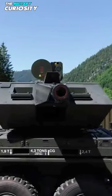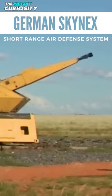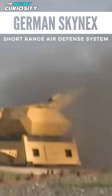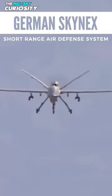The Erlikon Skynex Air Defense System is Rain Metal's latest solution for short-range air defense. The Skynex is equipped to defend against large tactical drones, air-to-ground missiles, mortars, and artillery rockets.